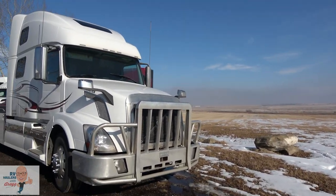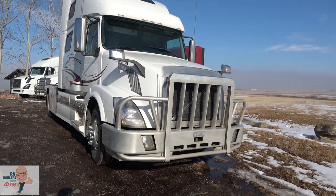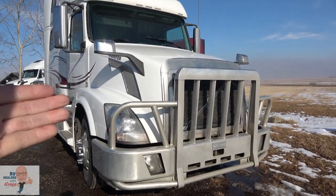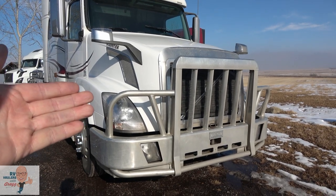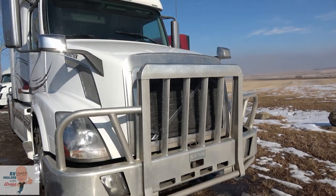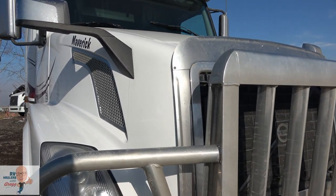It's outfitted with a Magnum moose bumper — a really heavy duty bumper. We've upgraded the headlights to dual xenon headlights, so there's lots and lots of illumination.